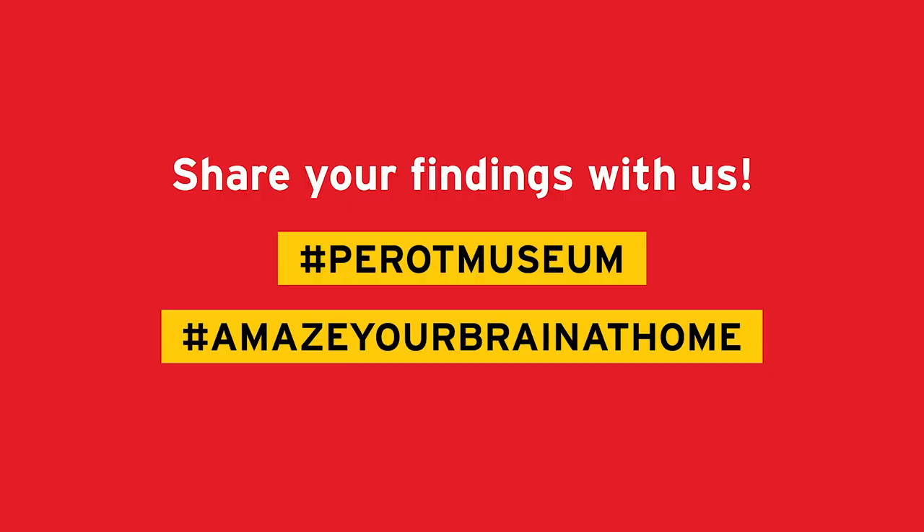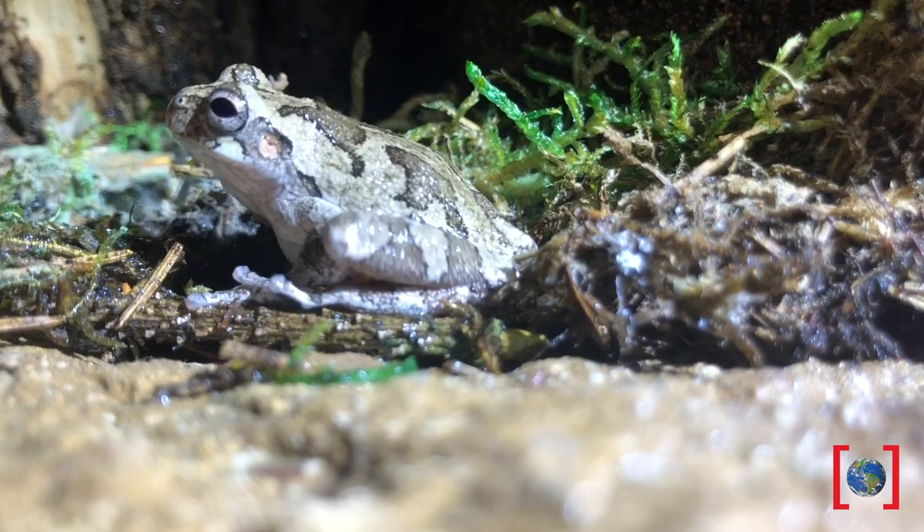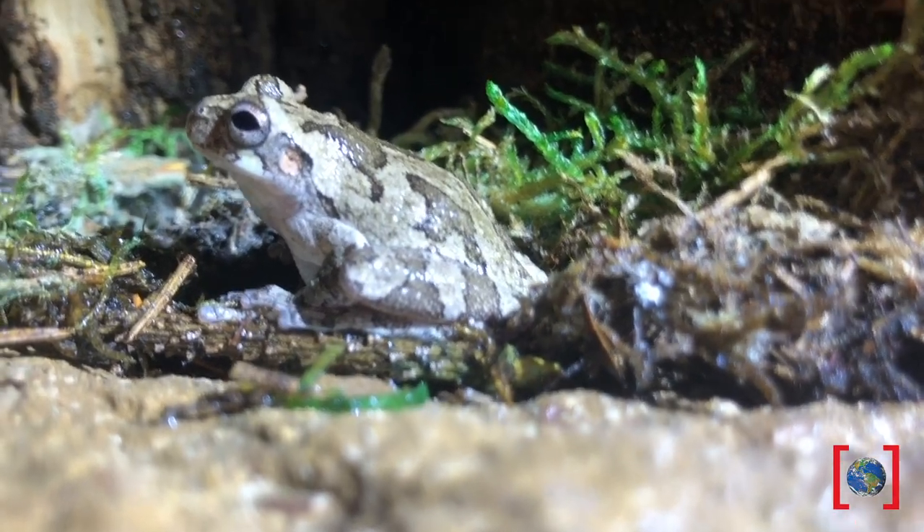Please share your creation on social by tagging us at hashtag ProMuseum and hashtag AmazeYourBrainAtHome. I hope you enjoyed this session of Amaze Your Brain at Home. See you next time.